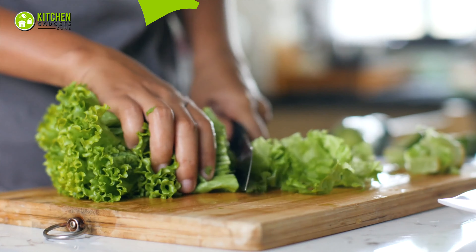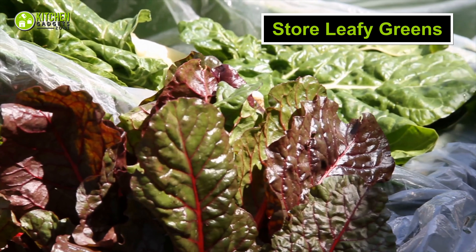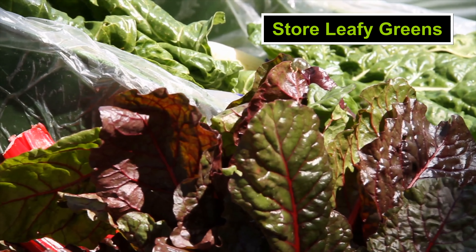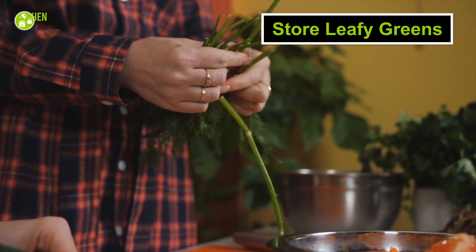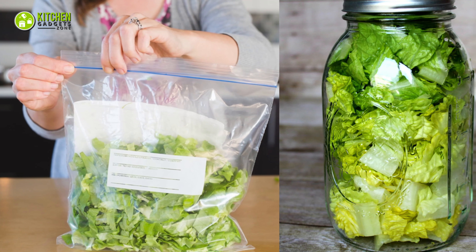Moving on, your leafy greens like celery, mint, iceberg lettuce, kale, and watercress need to be stored carefully because they can rot pretty fast. What you need to do is remove the brown leaves and store them in a zip bag or any other airtight container.